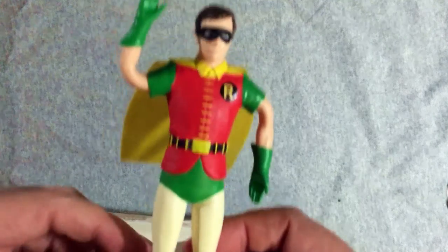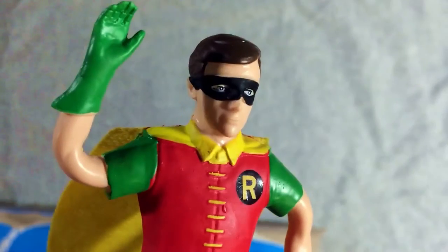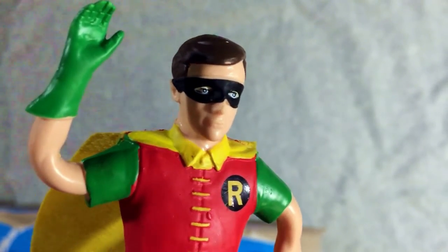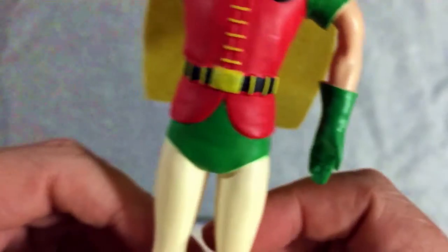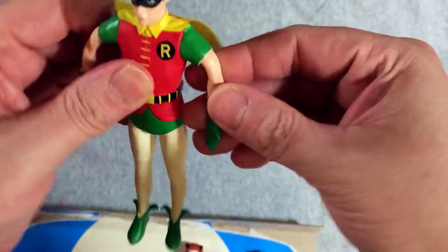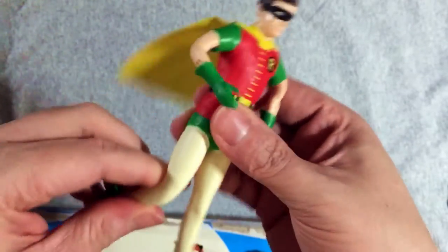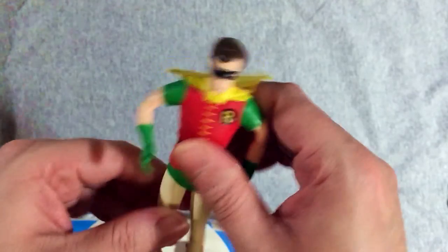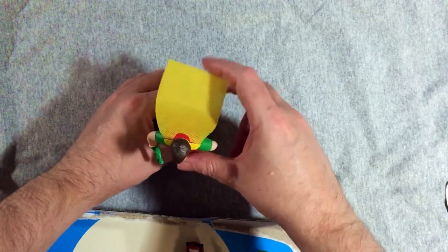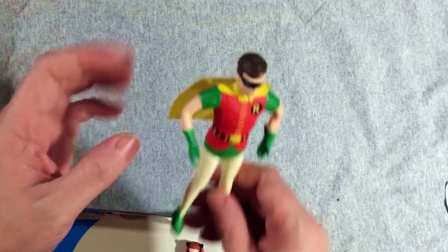All right, let's play with Burt Ward — the Boy Wonder. That's a really good sculpt on that face, dude. That's really nice, and those eyes look fantastic, honestly. They got the colors really perfect for this. Another cloth cape. His arms seem a little bit more bendable, but they're not as muscular. Same kind of bending situation there. Let's see if we can make him stand — it looks like you can. I'm sure if you work it out, you can get him standing.